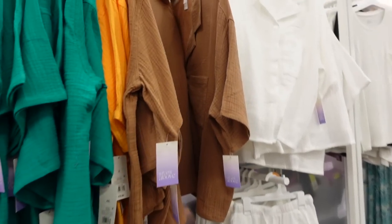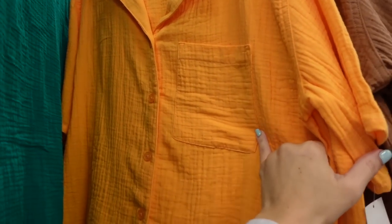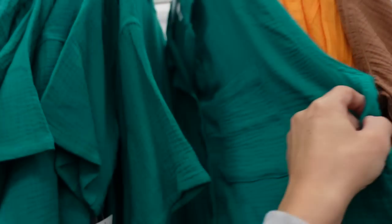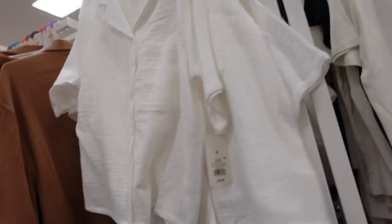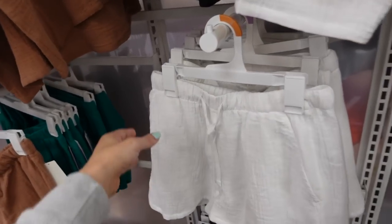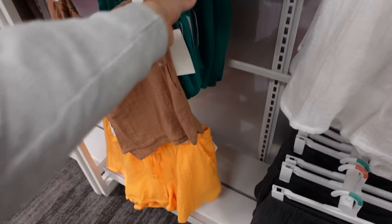New colors in the gauze button-down pajama set from Stars Above — smaller collar lapel, one pocket, drop sleeve, nice and relaxed through the front and back. In orange, a new color; also comes in teal, brown, and white. These are $16.99. There's also a charcoal. Matching shorts have an elastic waistband, drawstring, and side pocket, nice and flowy in those same colors.